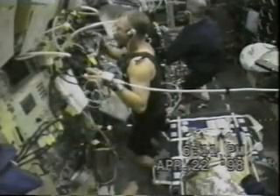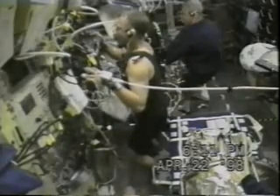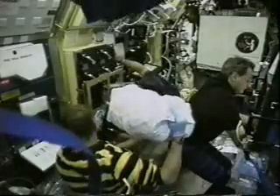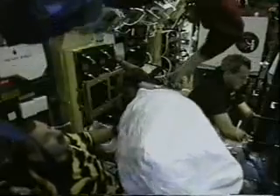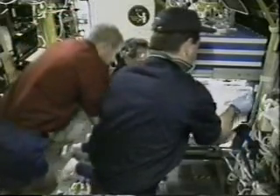Lung function also changes in space, and this is Dave working on a pulmonary experiment from the University of California at San Diego. We weren't the only animals being studied on the mission — we also had rats, mice, fish, and snails. Here's a cage transfer where we're taking some rats over to the general purpose workstation to see how they've adapted to being in space.